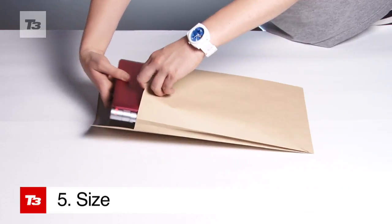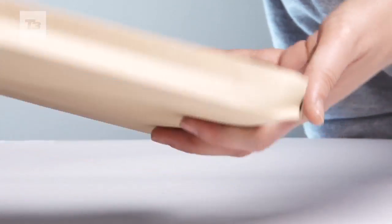Last on our list of reasons to get this into your tech shopping trolley is the VAIO's body. It's light and slim, so you can transport it anywhere.